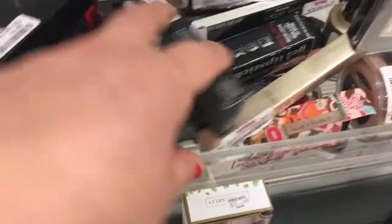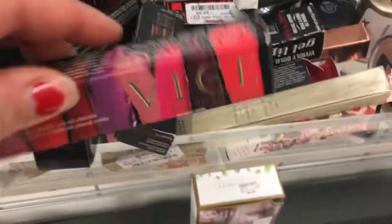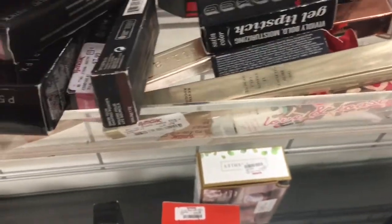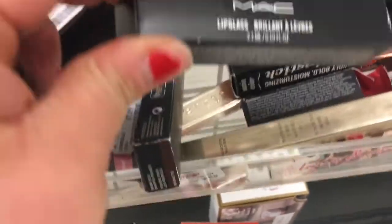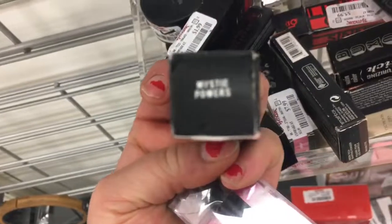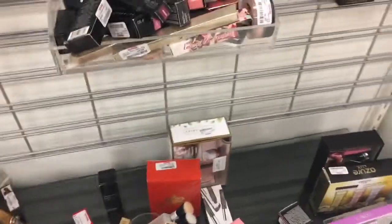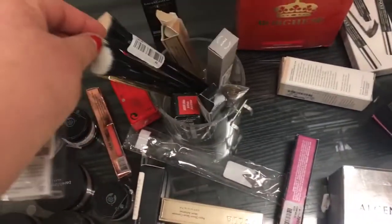I pretty much have every Anastasia Liquid Lipstick there is so I don't need any of that. Always make sure you look at these little sections because they always have stuff — here's another Vice Liquid Lipstick. They have a MAC Lip Glass in the shade Mystic Powers. Always look at these little sections, they always have stuff in here.